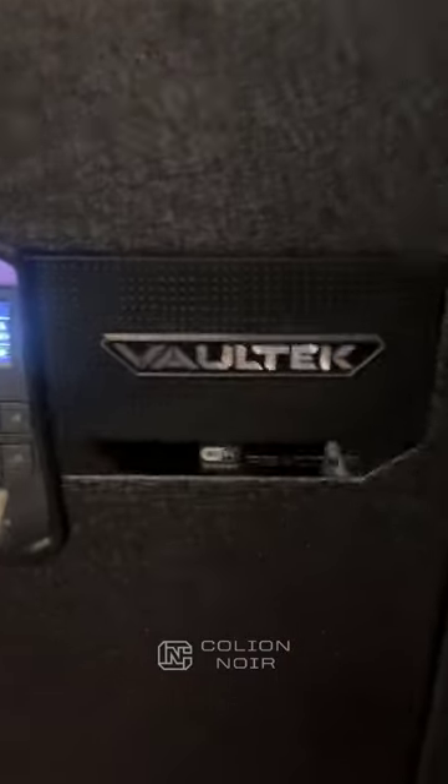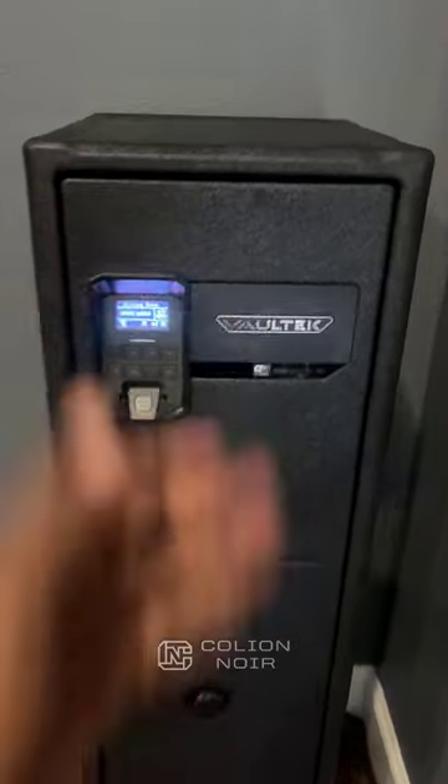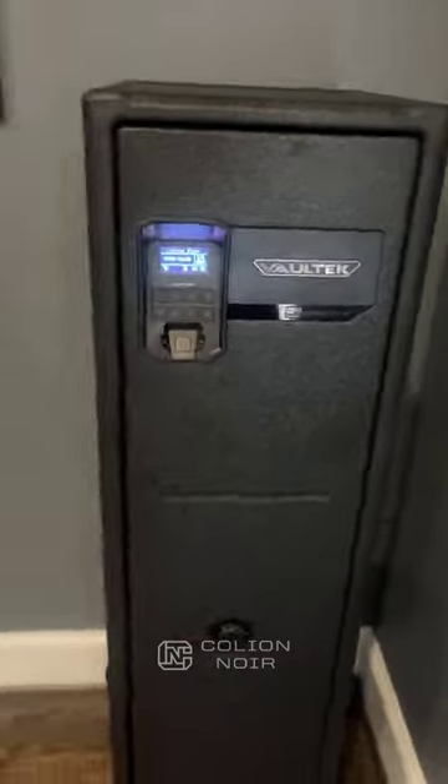If somebody asks me what's a good safe to keep in their apartment or if they have a small space in their place, I point them to this — the Vault-Tec RS800i. I love this damn safe.